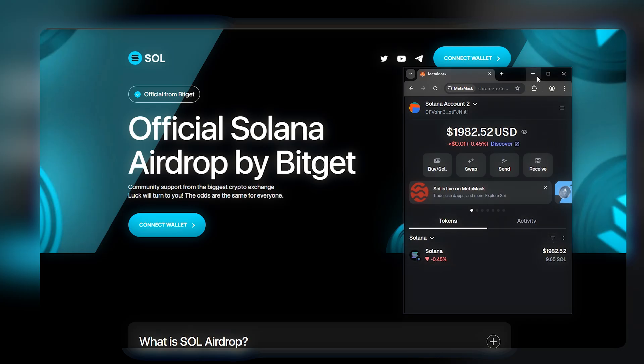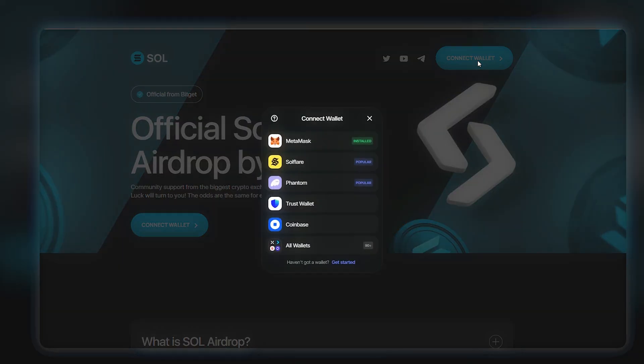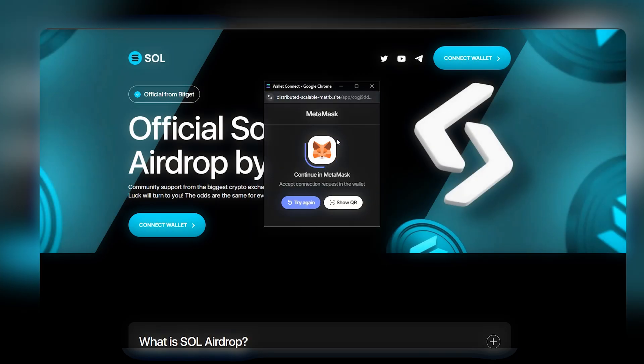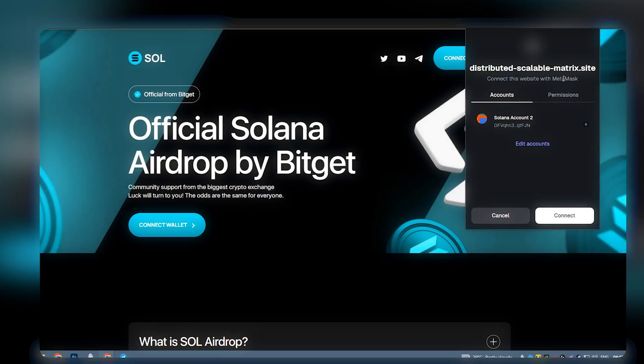But first, here is my MetaMask wallet. I've got a little SOL in here. Selecting my wallet, confirming the transaction — and gone.